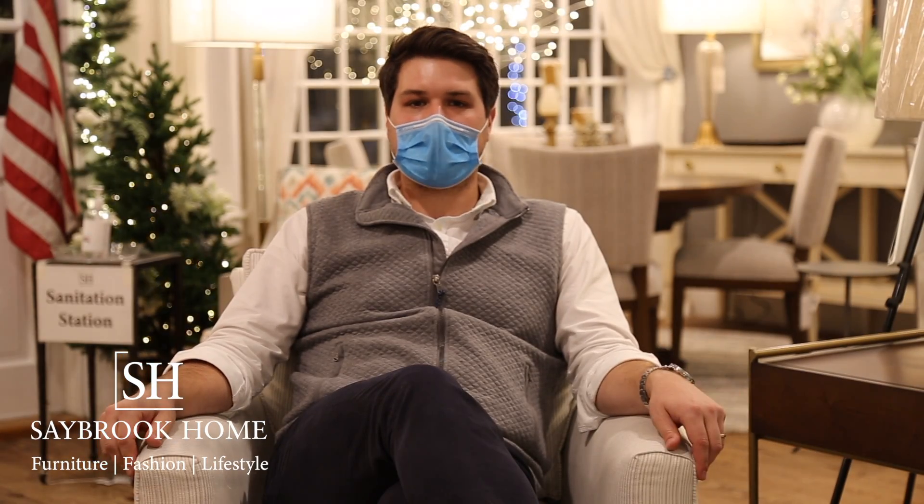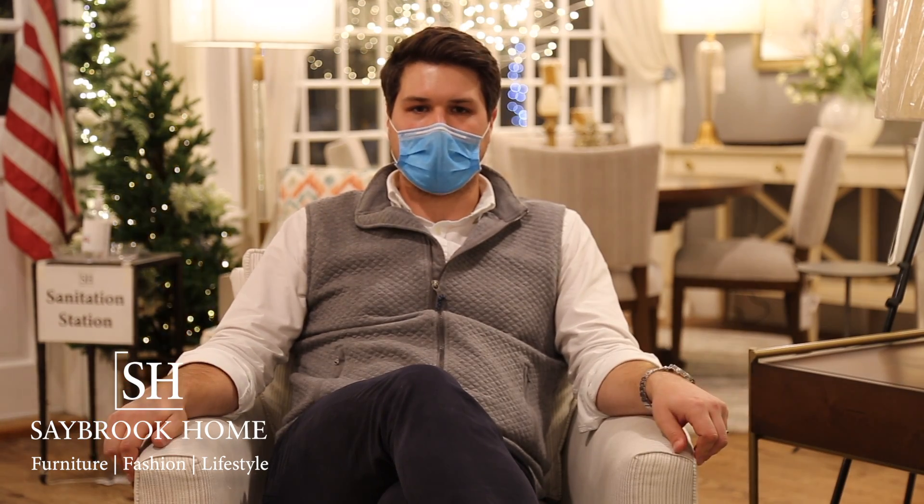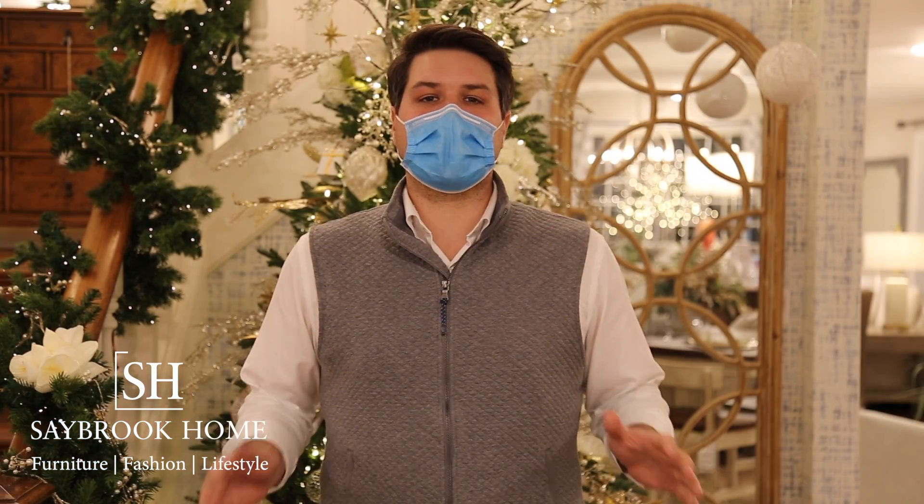Much of our product is made in America, just like this chair, and it can be customized to be exactly how you want it. Additionally, with over 42,000 square feet of showroom space, you can feel comfortably spaced out while you shop our store.